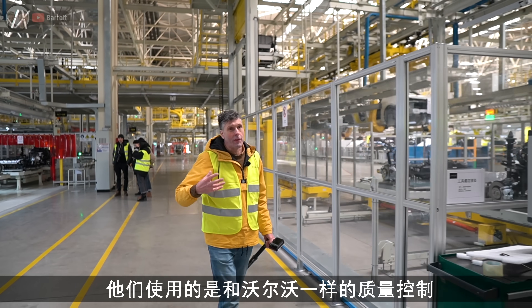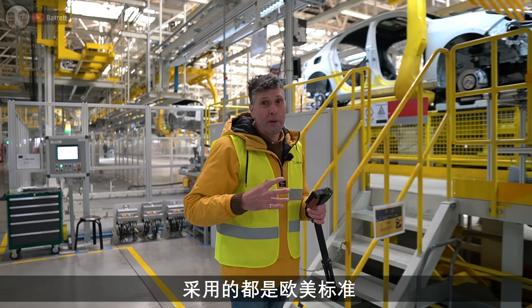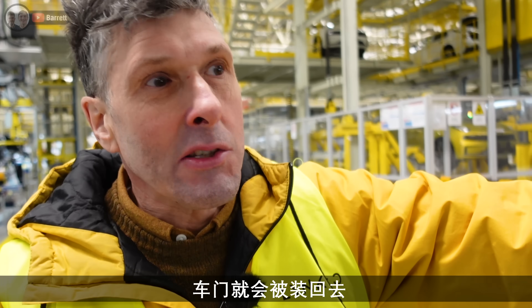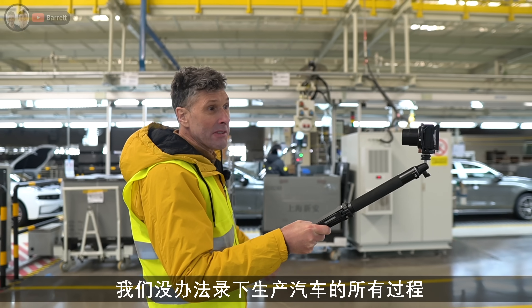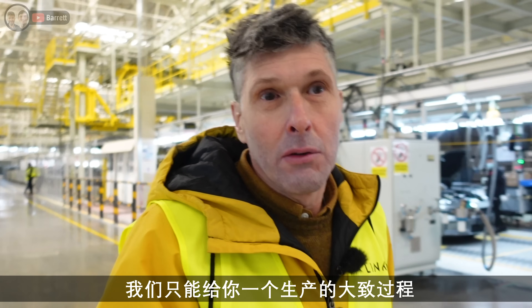They use exactly the same quality control as Volvo - all the tightenings on the bolts and nuts and all the pressures follow European and American standards. Once the mechanics are fitted to the body, the wheels go on. The interior's already in, but as you notice there are still no doors - the doors are taken off after painting because they get all their own fittings, and then a bit later on this line the doors are put back on and it goes to final testing. There's a lot more to building a car than meets the eye.